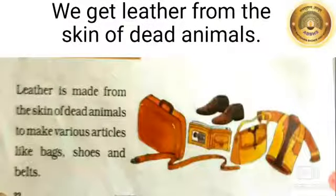Leather is made from the skin of dead animals to make various articles like bags, shoes, and belts. We get leather from animals such as the cow, goat, deer, and camel.